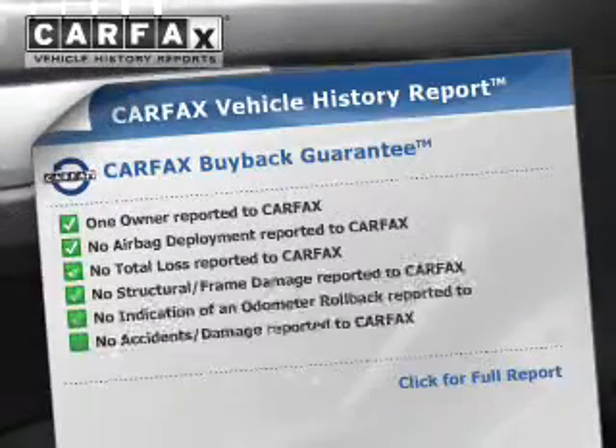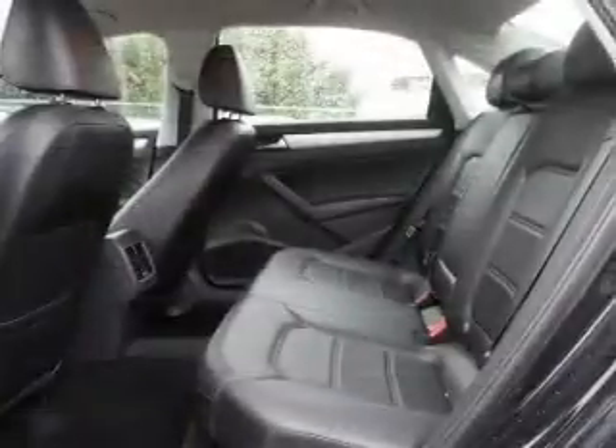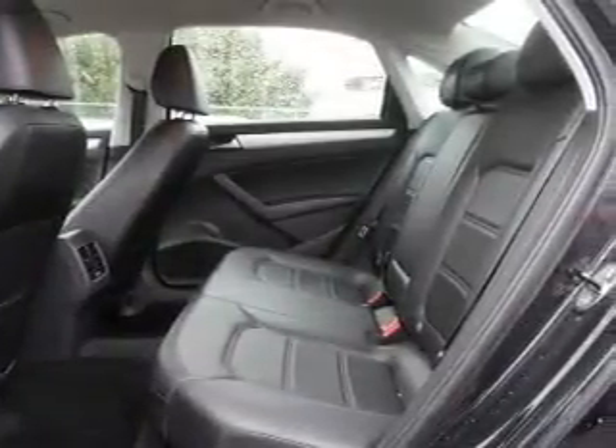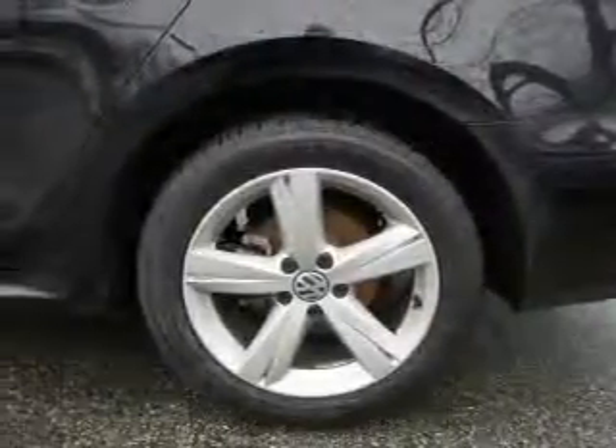Carfax has offered to provide you with peace of mind. Plus, enjoy these notable features that are included in this vehicle: power door locks, power windows, cruise control, Bluetooth wireless, an AM FM stereo with an MP3 player, a satellite radio, and power mirrors.